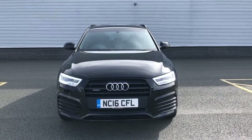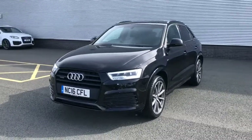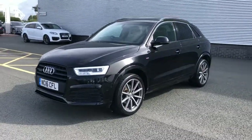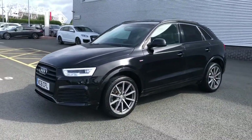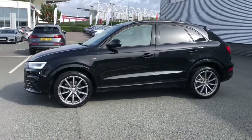Hello and welcome to Stoke Audi. Here we have a lovely example of the Audi Q3 S-Line Plus. This vehicle features the 2.0-litre diesel engine and the 6-speed manual gearbox. This is a Quattro Audi model, meaning it features the 4-wheel drive.